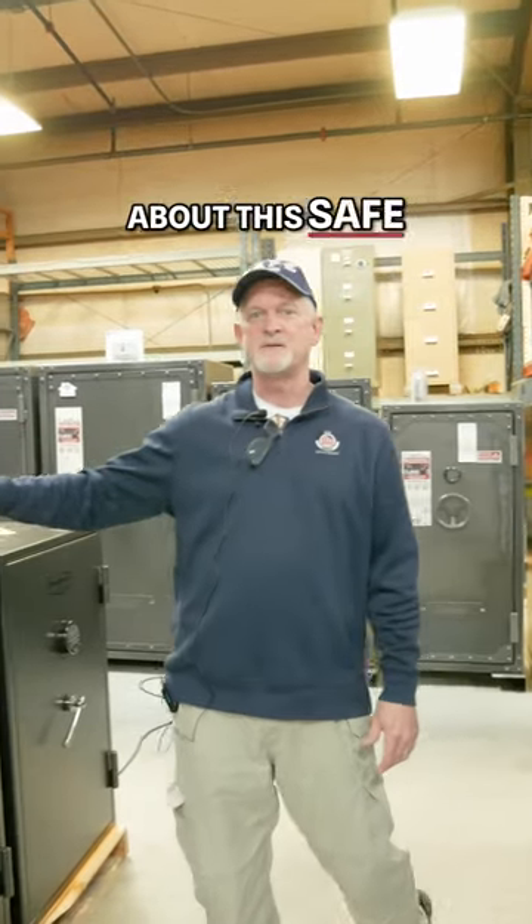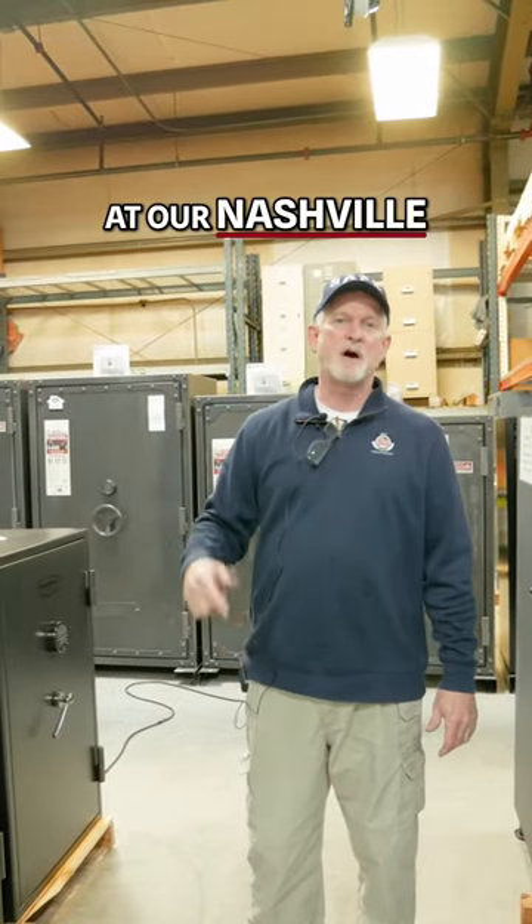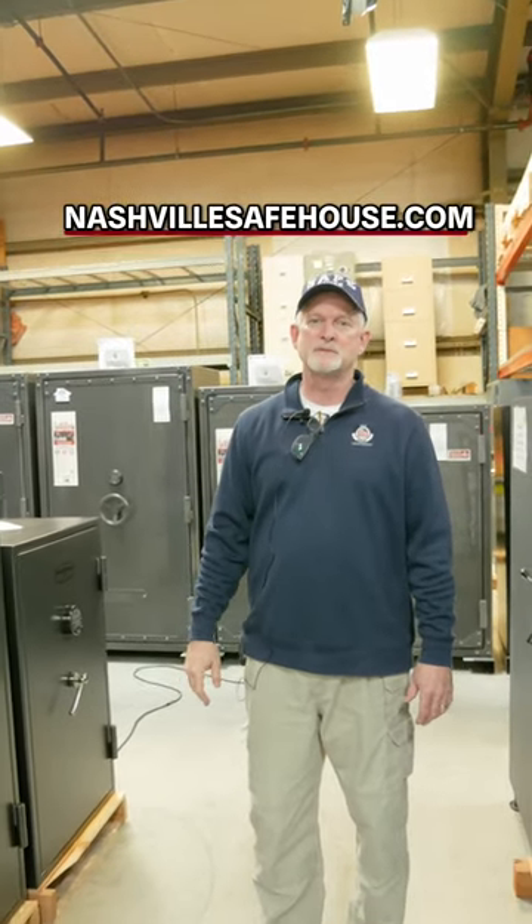So if you have any questions about this safe or any other safes we have, give us a call here at our Nashville office or go to NashvilleSafeHouse.com.